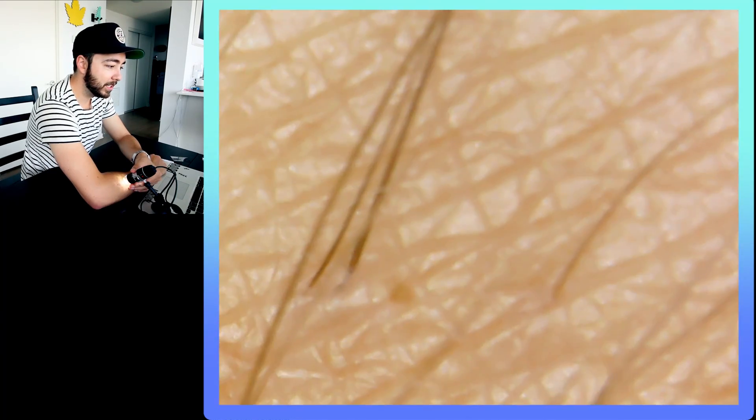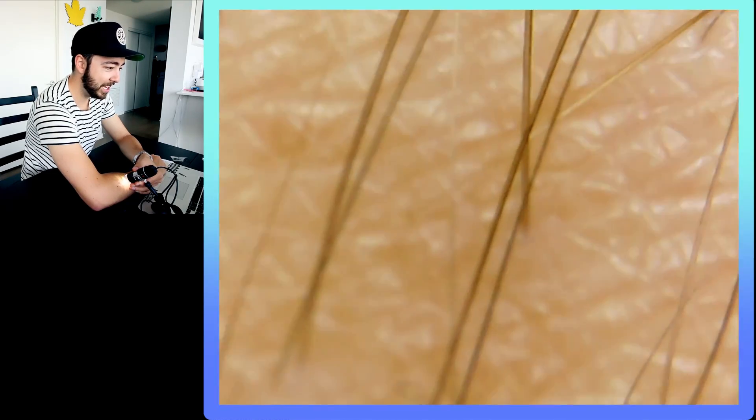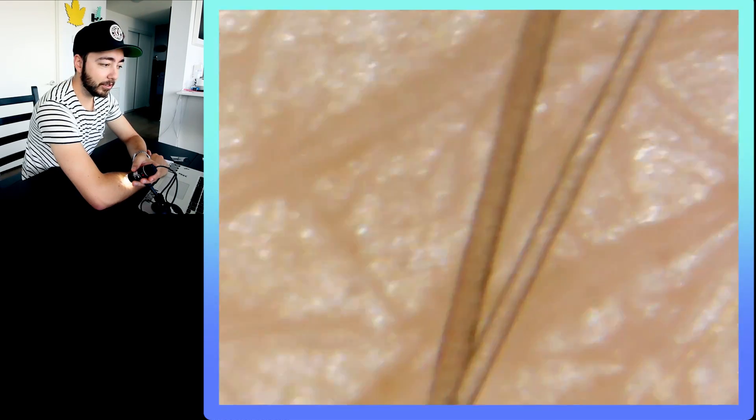Oh my god — that's a mole. Hey guys, this is my arm hair right now. Look at that, there's like clear hairs in there. This is freaking insane. That is literally a hair. That is a thousand times scope right there.